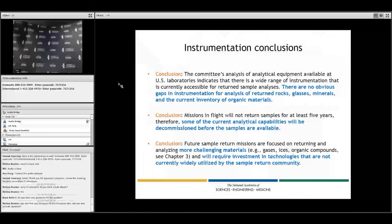One of the conclusions about instrumentation is that there's a lot of instrumentation out there currently in use, and we didn't see any obvious gaps for analyses of the returned materials. However, instrumentation doesn't last forever, and some current analytical capabilities will not be present when samples are returned — for example, five years hence. There's definitely a need to develop instrumentation for more challenging materials that will require investment in technologies not currently widely utilized in the sample return community.